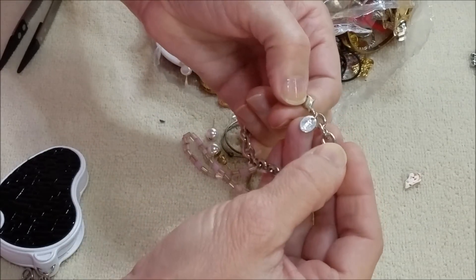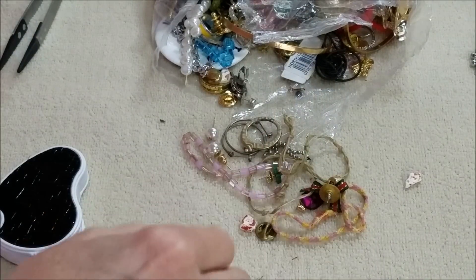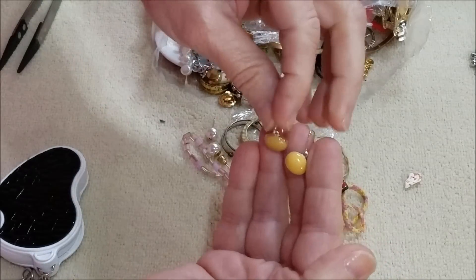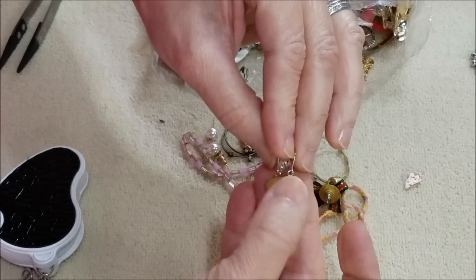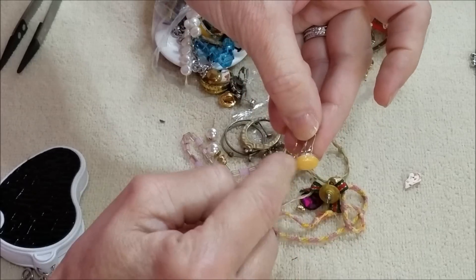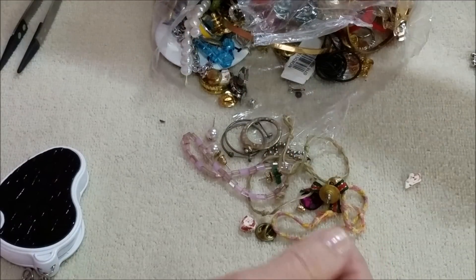Another tag says Claire's — a couple of those. And here is a match to that one — a golden-yellow earring, very delicate, very small hoops. The fish-hook ear wires are very small on that, but those are cute.